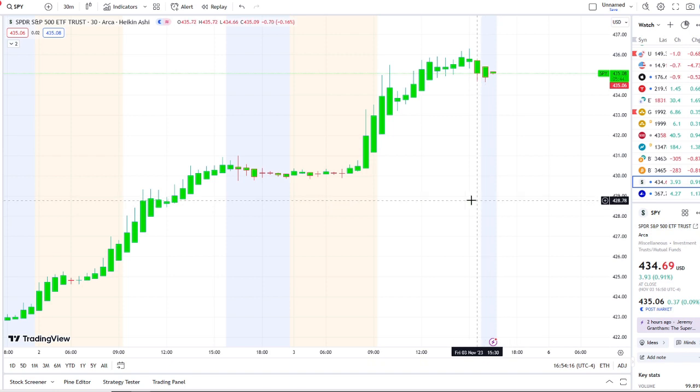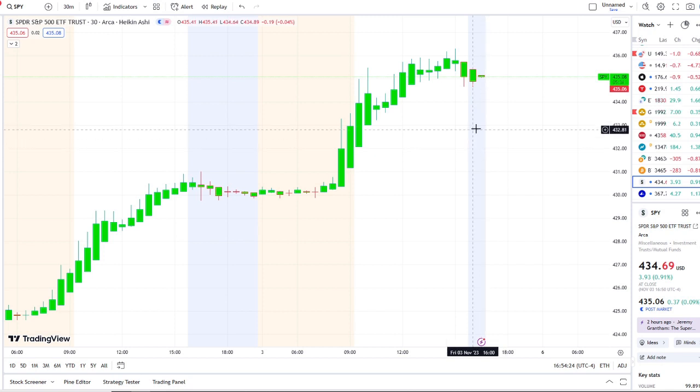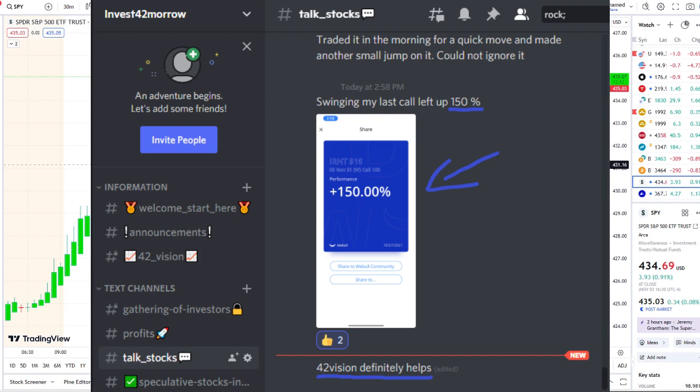Here we are with the SPY, the S&P 500 index, trying to hold support above the resistance of 433. We're going to break down the key levels I would watch going into next week. But before we do, I want to share the home run opportunity that was mentioned this morning over at the Discord — it was spectacular, beyond expectations.